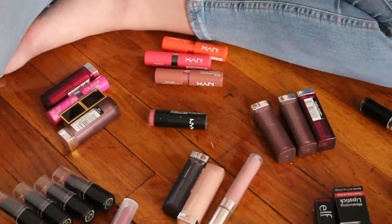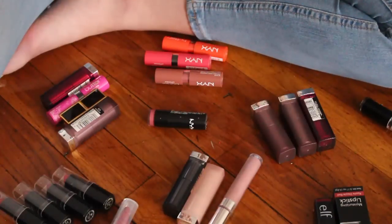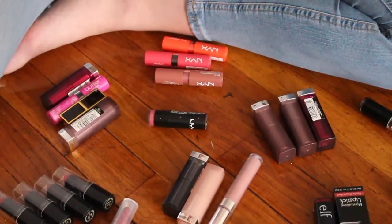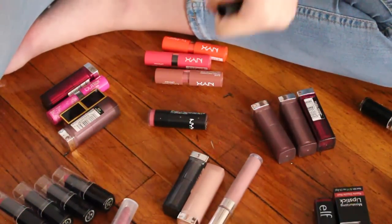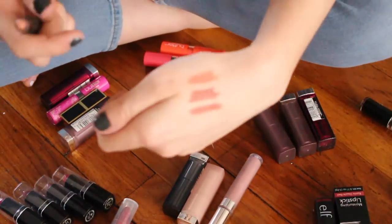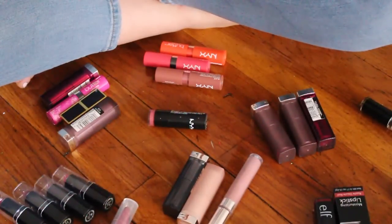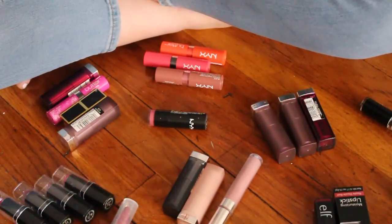This color is absolutely gorgeous — it's a nice peachy nude so I'm definitely going to hold on to that one. This is by Trestique. I really like Trestique lip products. I'm not positive if they are cruelty-free but I got these before I decided to go cruelty-free. You can tell I have a type.